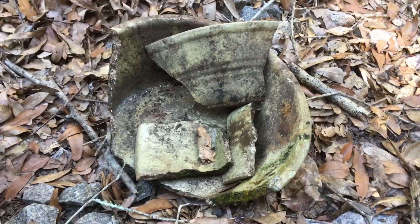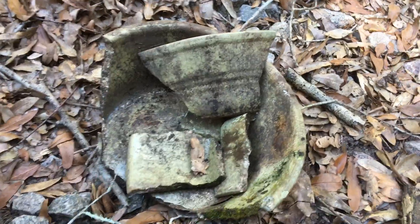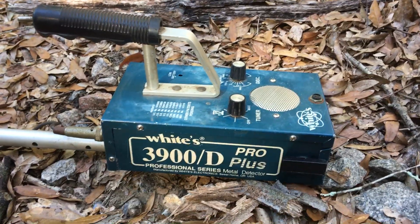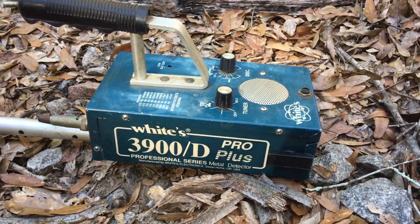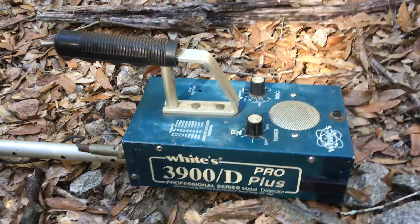Found this — I almost got the whole thing, I'm missing about two and a half square inches of this old school White's 39d Pro Plus series. It may be old but this sucker's never failed me. Anyway, let me get back up to this hill here.